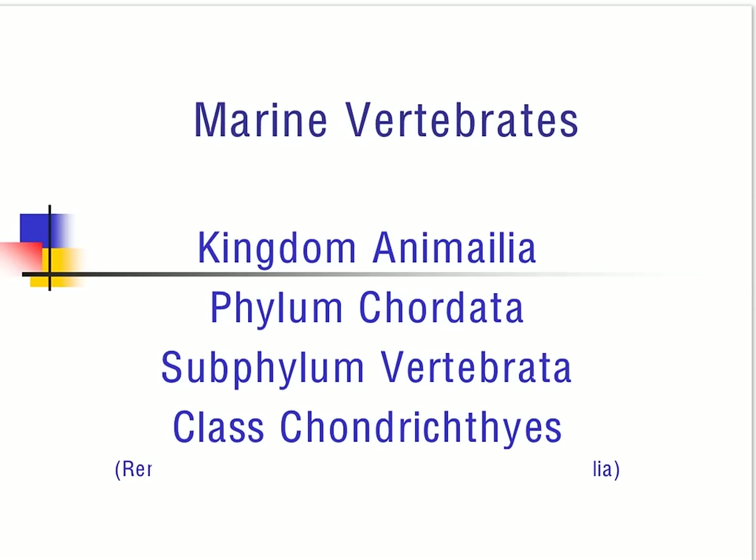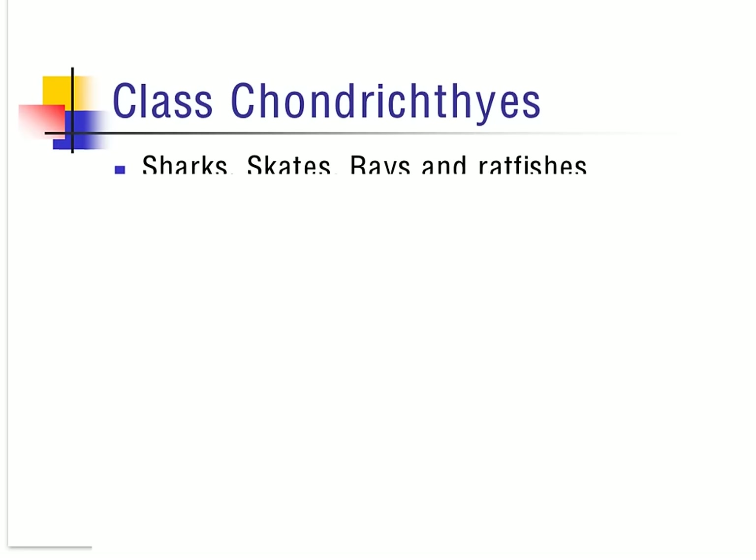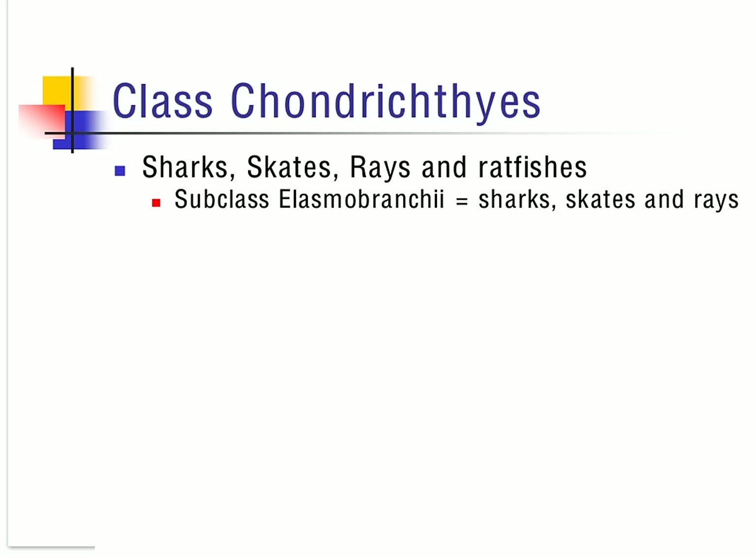As already noted, we have covered class Mammalia in the previous semester, including sirenians and cetaceans. Class Chondrichthyes is made up of organisms such as the sharks, the skates, the rays, and the ratfish. These are then broken down into subclasses known as Elasmobranchii and Holocephali.